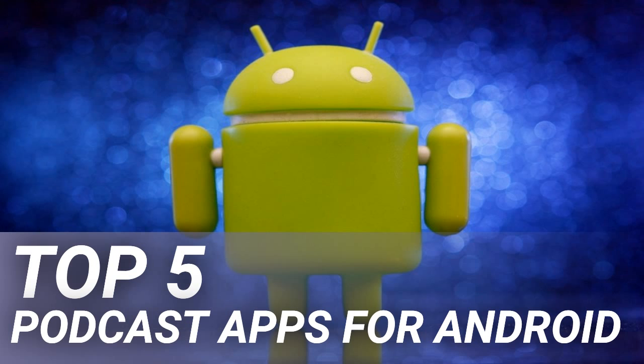Podcast Republic's claim to fame is that it allows you to search iTunes' podcast collection, meaning all of you iPhone to Android transplants can finally find all of your favorite shows on your new device. Like other podcast apps, it syncs across devices and can update automatically in the background. It also is capable of offline playback.